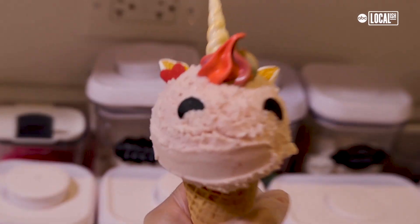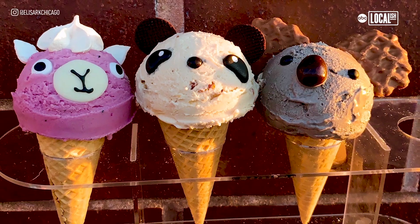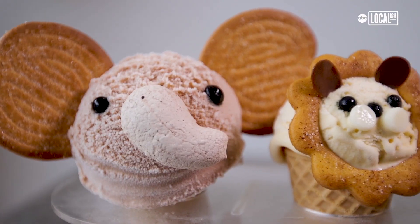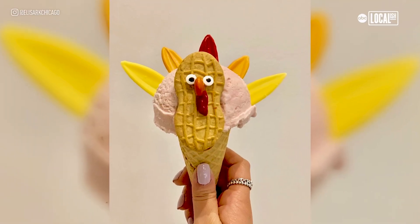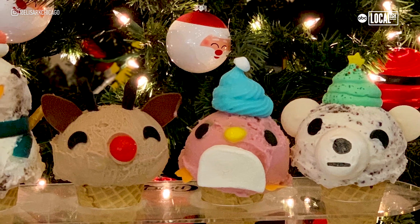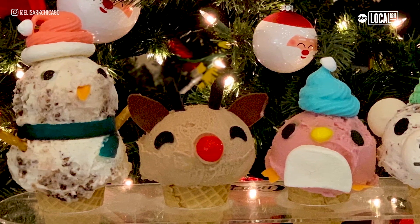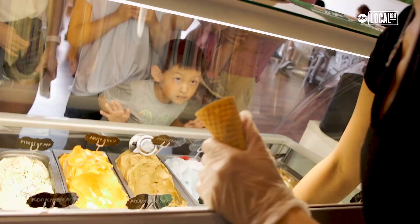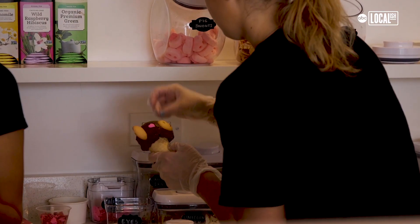We do have our staple animals: our most popular is our unicorn. We have a monkey, a pig, a koala, a panda. We're recently working on a summer safari series introducing three new animals. For Thanksgiving we have a turkey. In the winter season we have winter animals like polar bear, Rudolph the red-nosed reindeer, and even a snowman. Our flavors are rotating, so when you come in you always have a new experience. Because you have to choose a flavor and an animal, it's a lot of choices.